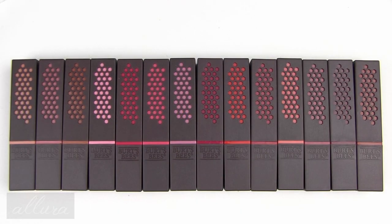Hi everyone, this is going to be a swatch and first impressions video for Burt's Bees new lipsticks. There are 14 shades currently available and you can purchase them in multiple locations. If you are interested in having all the options available to you consistently, the best place is probably Ulta online and I'll put a link in the description box below.